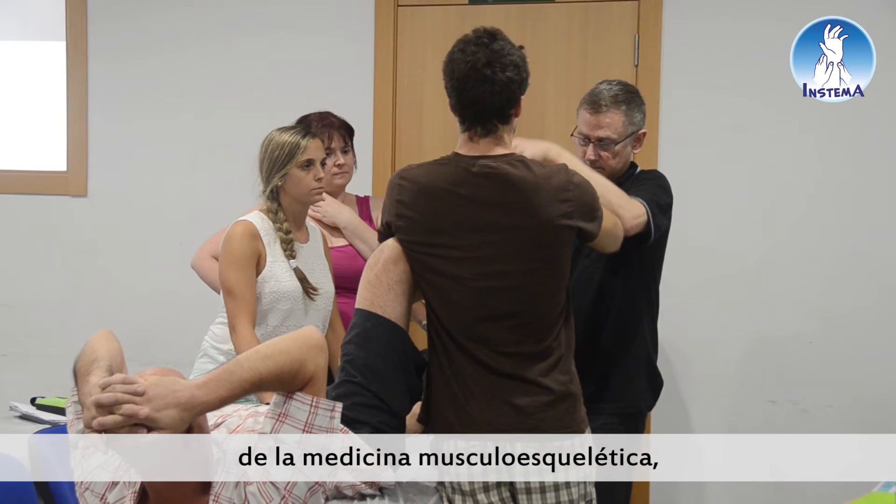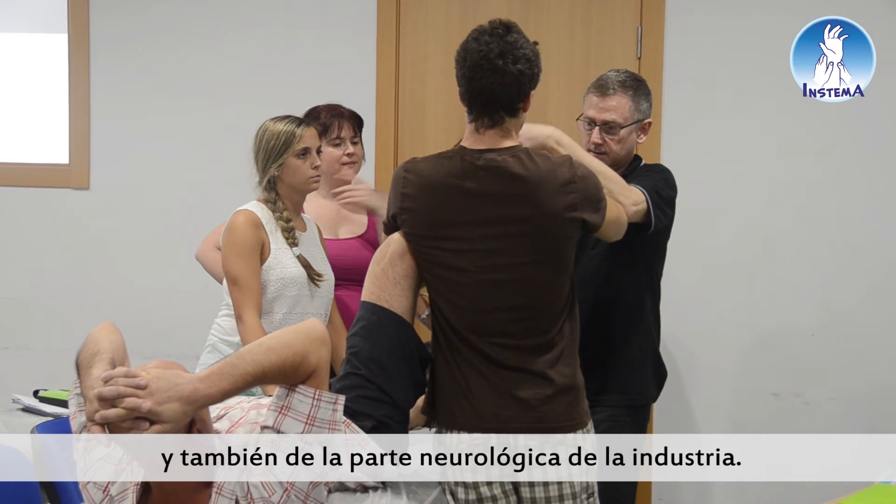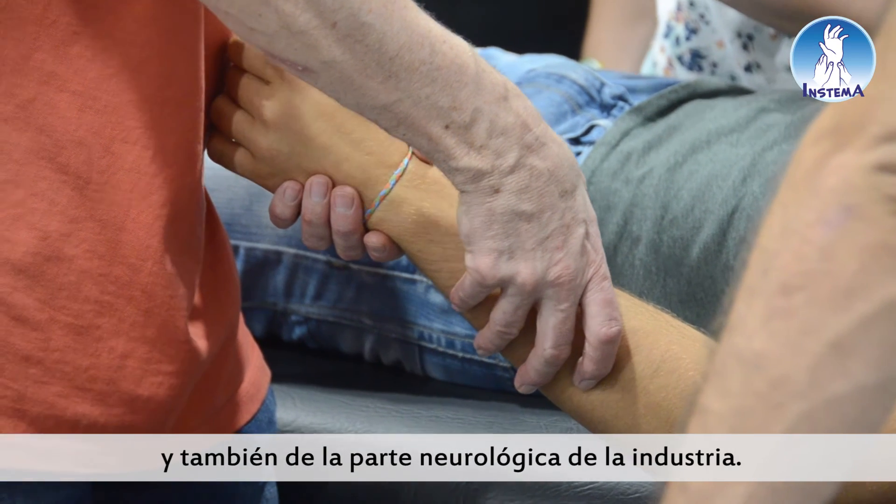Gradually we're putting the dots together, joining the dots and finding that there is support for what we do. So it's becoming an integral part of physiotherapy or manual therapy — musculoskeletal medicine, neurological aspects of our industry as well. For me, it's a really important part and it's just going to grow. I'm sure it's going to grow.